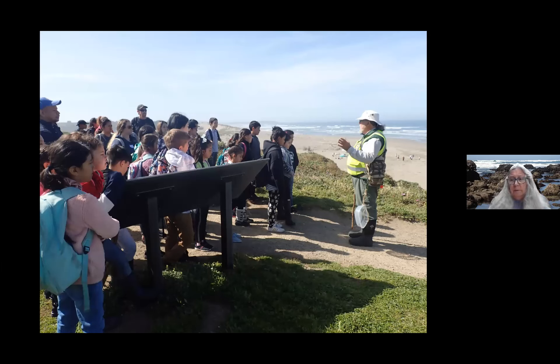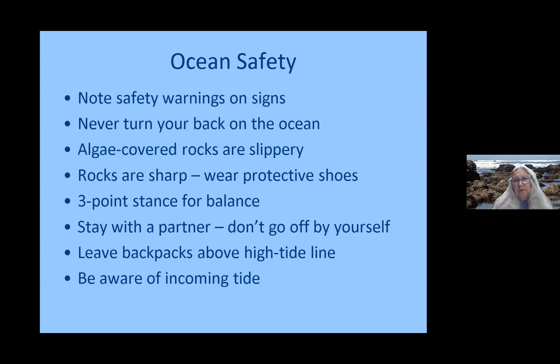I send the safety tips out ahead to the teachers before their field trips because the kids seem to be more attentive in the classroom than once they get out to the beach. Some of the ocean safety tips include noting safety warnings on signs, never turning your back on the ocean — especially important at Miwok Beach where you're walking along sandy beach to get to the rocky intertidal. The algae-covered rocks are very slippery, the rocks are sharp. We demonstrate a three-point stance for good balance, and we ask kids not to go off by themselves. Field trips are also accompanied by a number of parent chaperones.